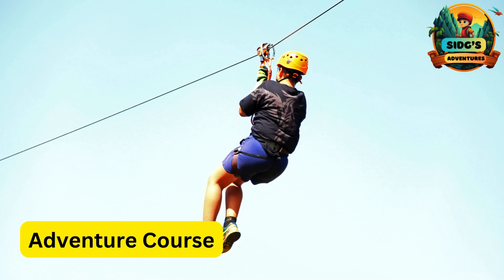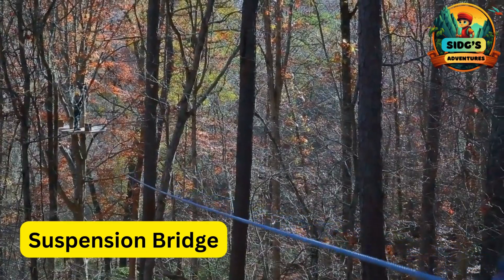A for Adventure Course. A series of interconnected ziplines and challenges that create an exciting and varied ziplining experience for kids. S for Suspension Bridge.